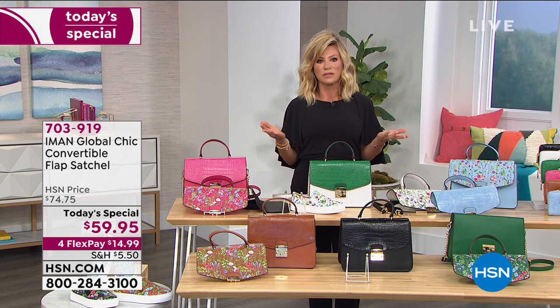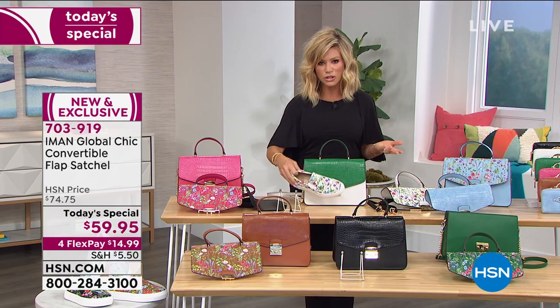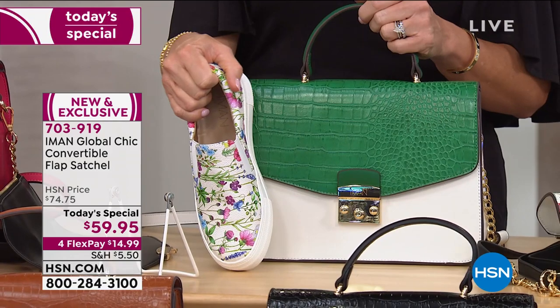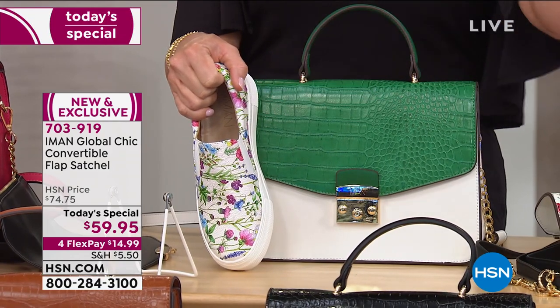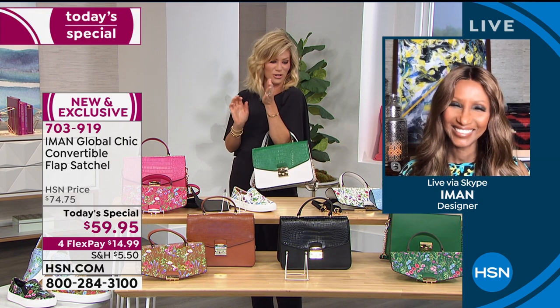Think about it, for $28, you get a new pair of shoes and a handbag. And we were talking about the only BS we want in our lives are bags and shoes. That's gonna be my new slogan for 2020: the only BS I want are bags and shoes.